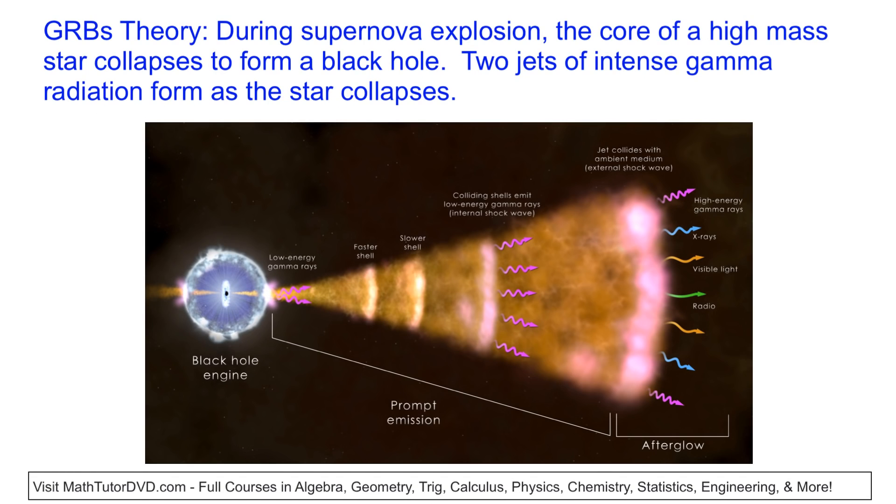Scientists spent years trying to figure out what could possibly cause this much energy to be released in such a short period of time. The current theory is that during a supernova explosion — when some very massive stars end their life and the outside of the star explodes — the core of these high-mass stars collapses and forms a black hole. During this collapsing process, when all of the matter inside the star smashes together, you get two intense jets of gamma radiation flying out in each direction. The radiation gets compressed and hits the interstellar medium, producing X-rays, visible light, and radio waves — and all of this energy is more than our Sun expresses over 10 billion years, happening in just a few seconds.